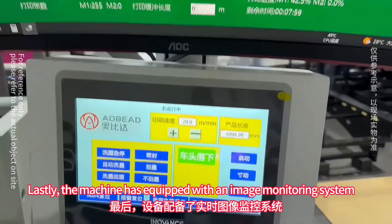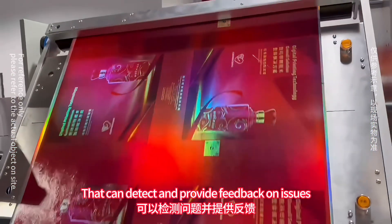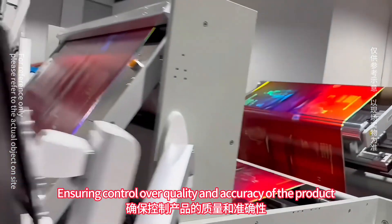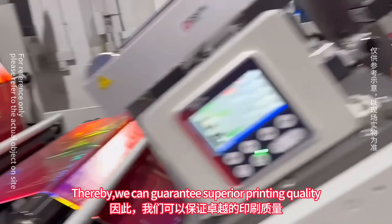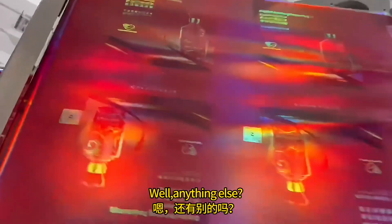Lastly, the machine is equipped with an image monitoring system that can detect and provide feedback on issues, ensuring control over the quality and accuracy of the product. Thereby, we can guarantee superior printing quality.